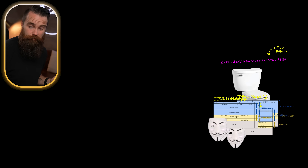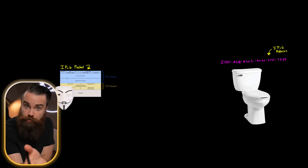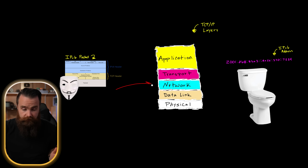Watch what happens when these packets arrive at the vulnerable system. The operating system, using the TCP/IP stack, will start to process this packet. When it receives it, it'll come in on your ethernet cable or over WiFi.